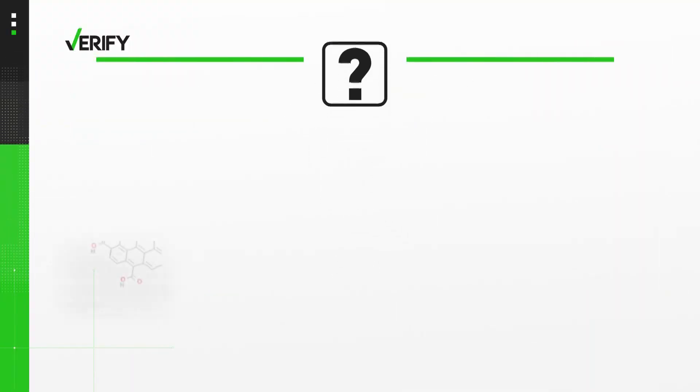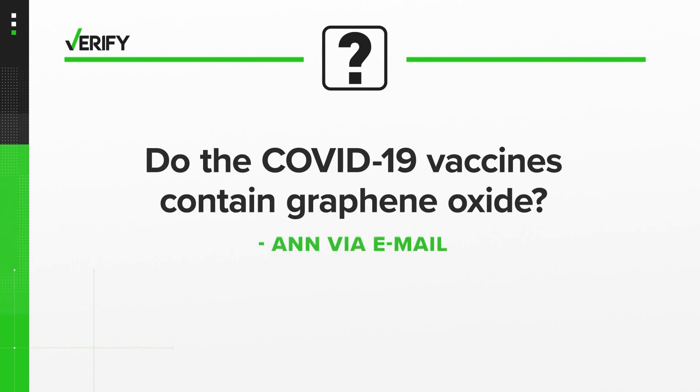What is graphene oxide? It's a material made by oxidizing graphite, like what you use in mechanical pencils. So we're verifying: do the COVID-19 vaccines contain any graphene oxide?